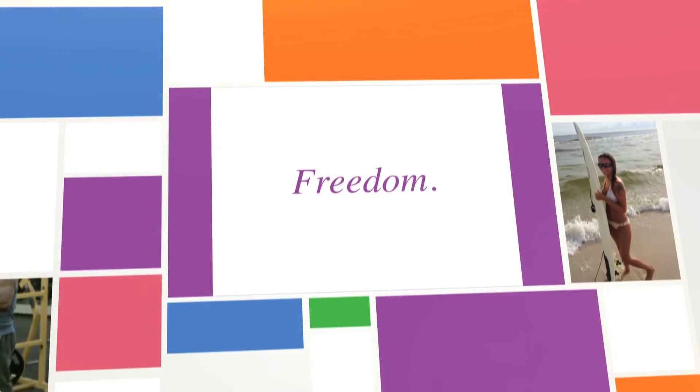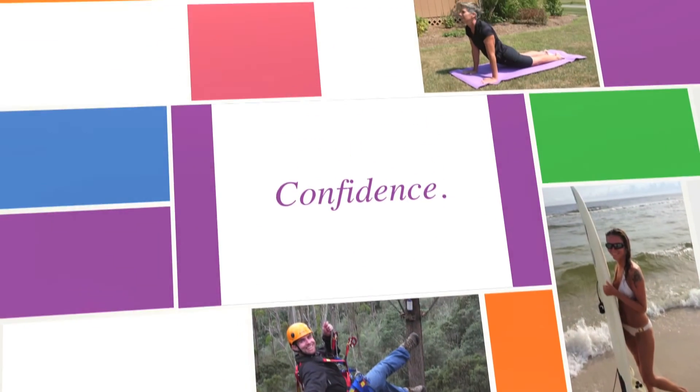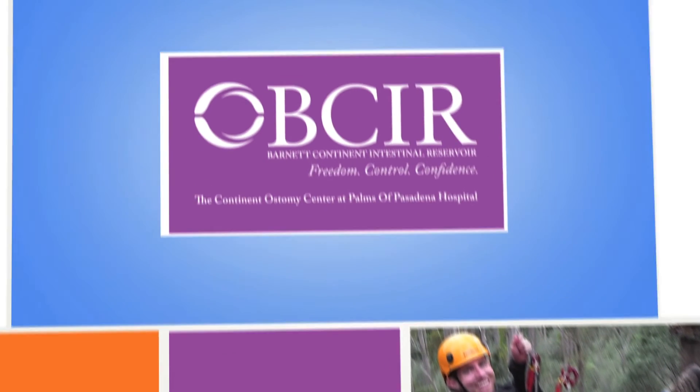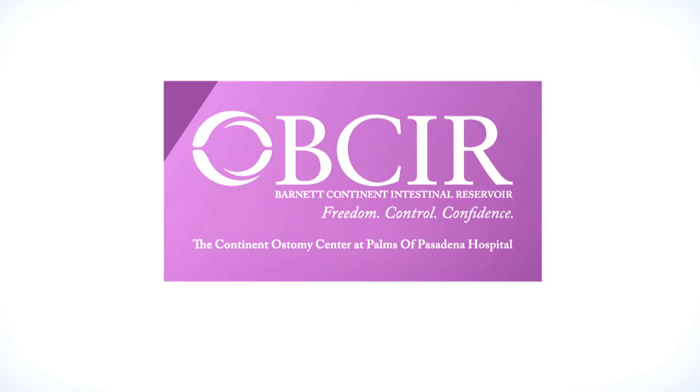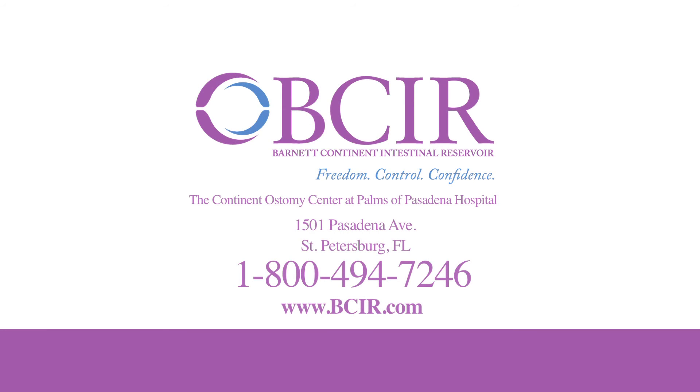BCIR representatives at Palms of Pasadena Hospital are available to help you understand your options. The BCIR team will review your medical records, answer your medical and insurance questions, and put you in touch with prior BCIR patients so you can make the most informed decision possible. Call 800-494-7246 or visit BCIR.com today to get started.